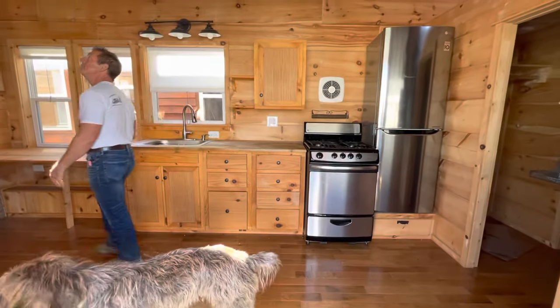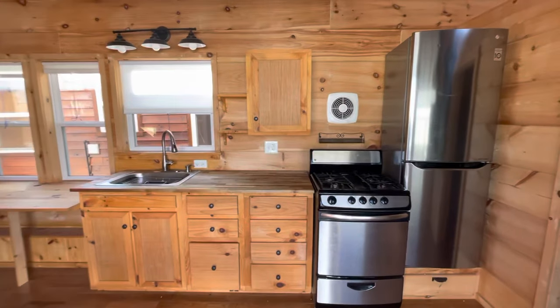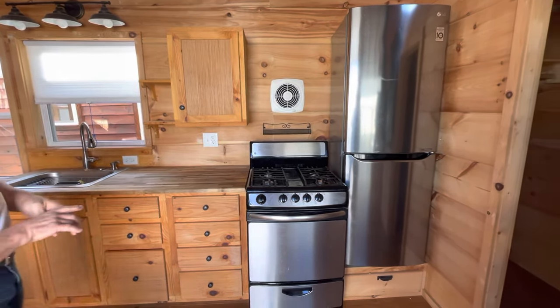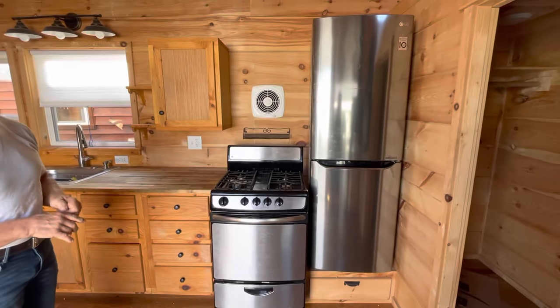So inside the house — wow. Just take a look, Amanda. So instead of a range hood, there's like a vent — just an exhaust vent. I've not seen that before.